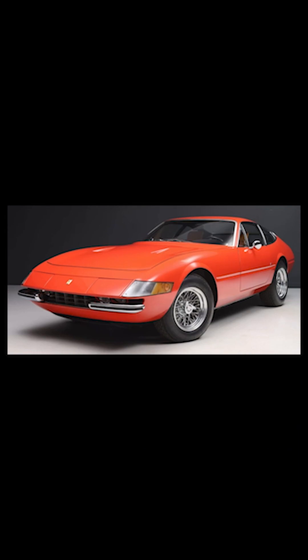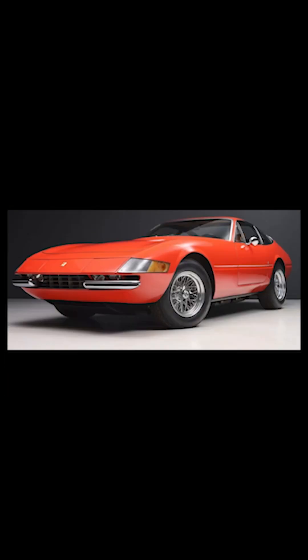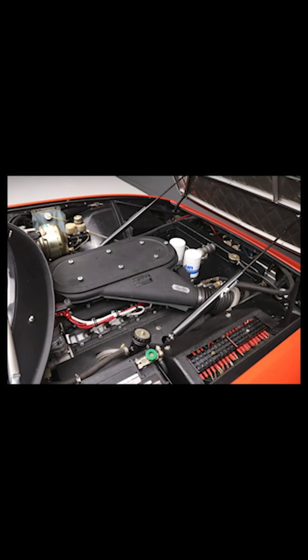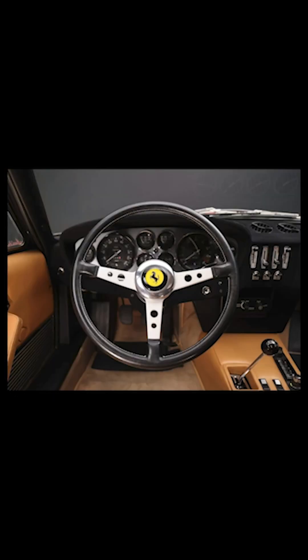On Bring a Trailer today, a Rosso Dino Euro 1972 Ferrari 365 GTB4 Daytona Berlinetta with 40,000 kilometers, presented by a great seller, sold for $755,000. A spectacular car — this was likely a fair sale. This car was delivered in Rome, traveled to Canada a couple of decades ago, was painted blue, then returned to Rosso Dino. The 4.4-liter V12 looks and sounds great. Overall, the car is a showstopper — truly one of the most beautiful cars ever built.